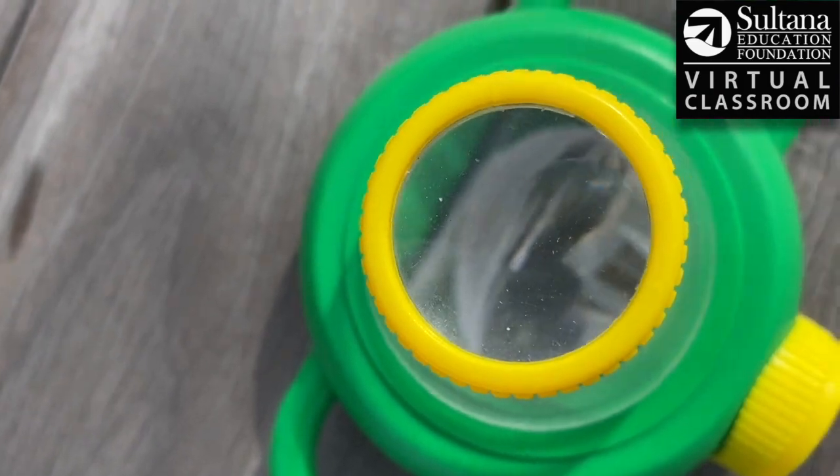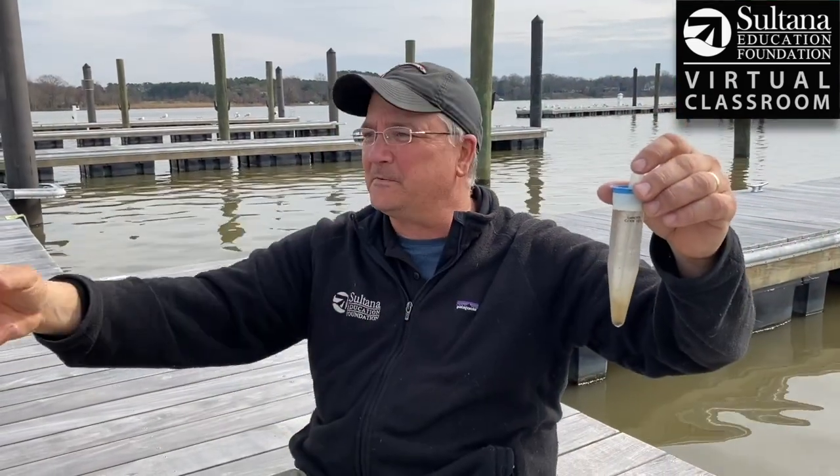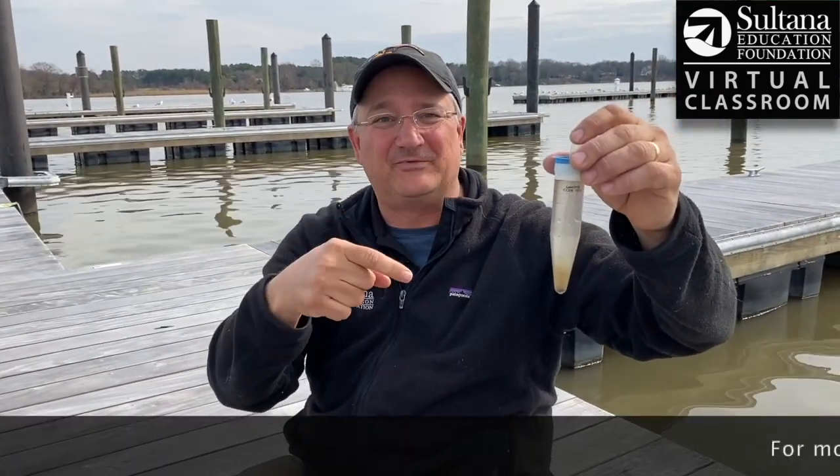Copepods — the base of the food pyramid. So there you have it. Next time you're walking along the Chester River, especially if it's around this time — mid-March to about mid-April.